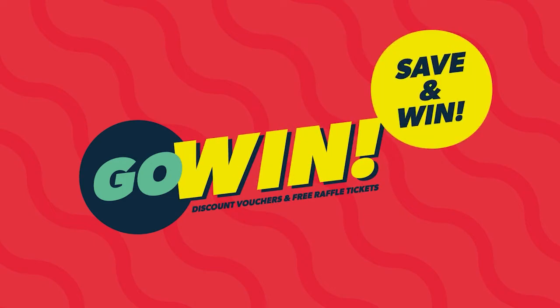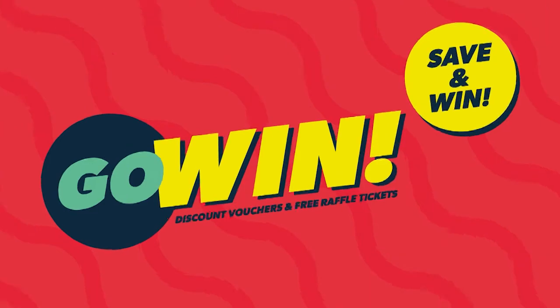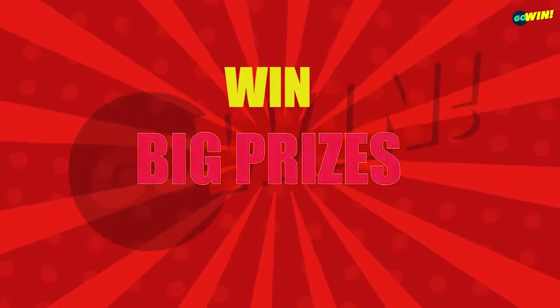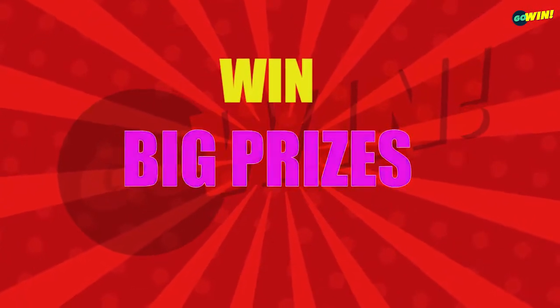Welcome to Go Win Free Raffle Draws for Monday, 25 April 2022. Win big with our Mega Multipliers. Good luck to all Go Win customers.